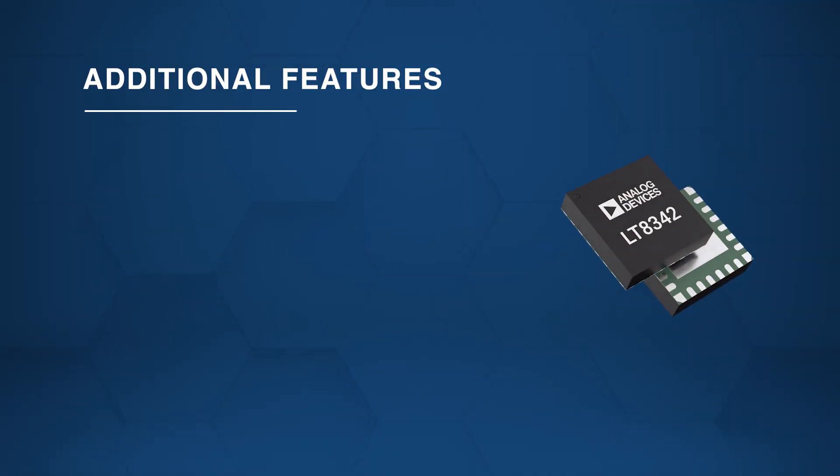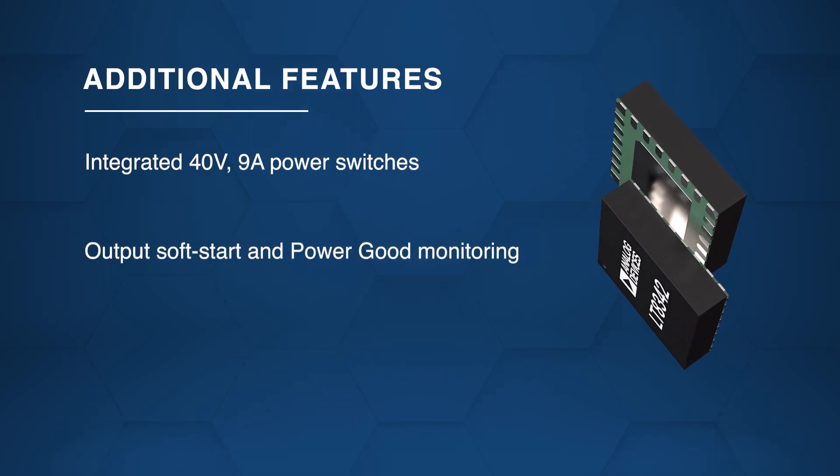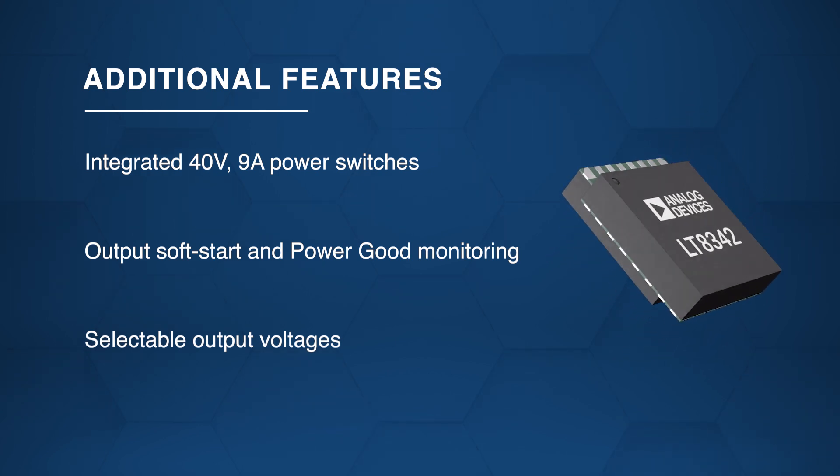The LT8342 features integrated 40 volt, 9 amp power switches along with programmable soft start, power good monitoring, and selectable output voltages, ensuring versatility and reliable performance.